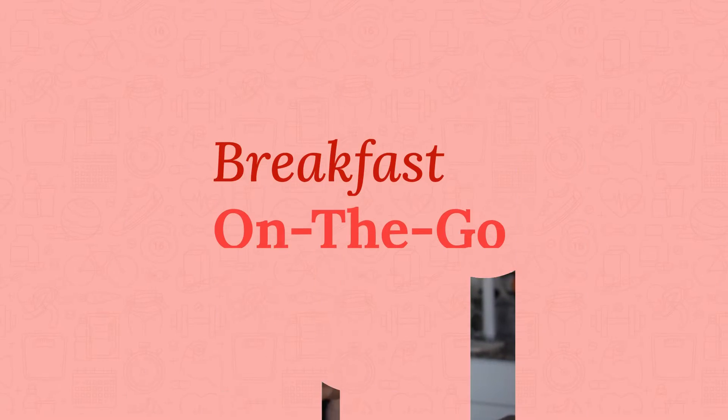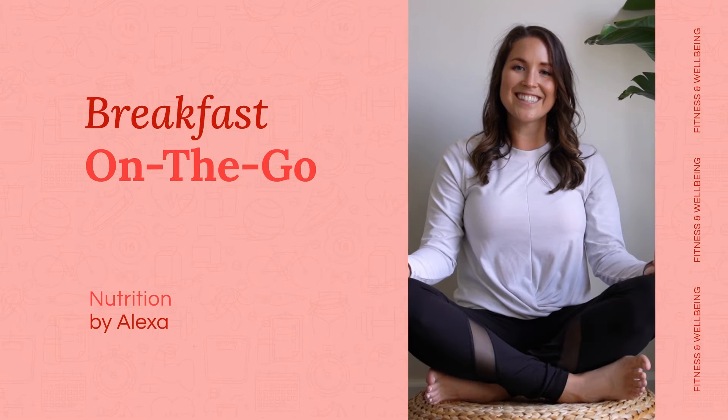Hi, I'm Alexa Hansha and today I'm going to be talking through some super easy breakfast ideas for those crazy hectic mornings where you just don't have the time. Some of my favorites include hard-boiled eggs or some type of pre-made egg.